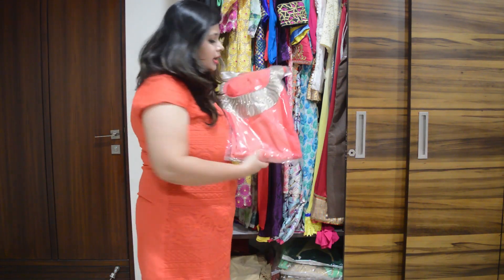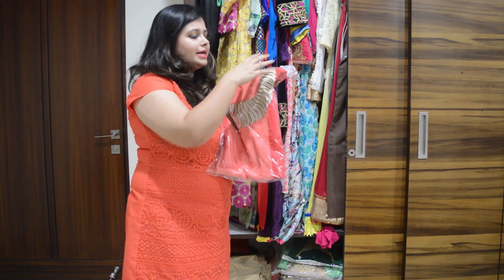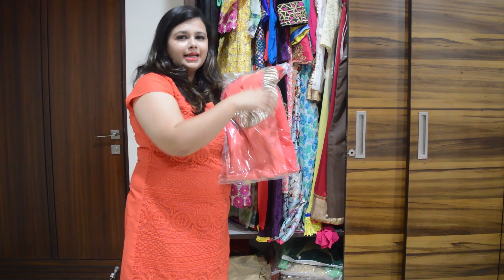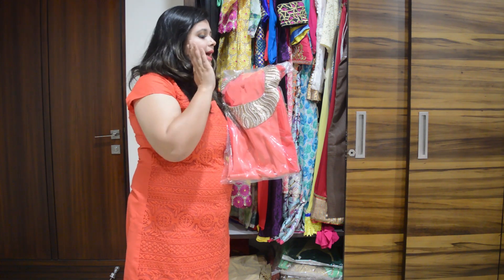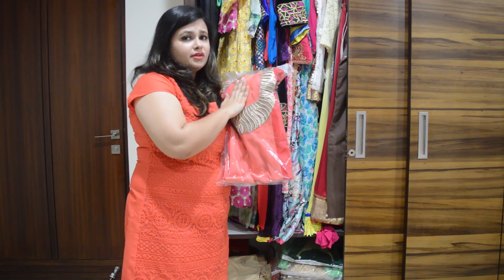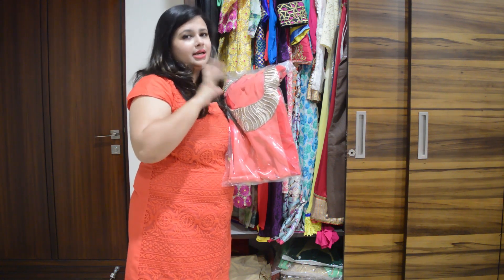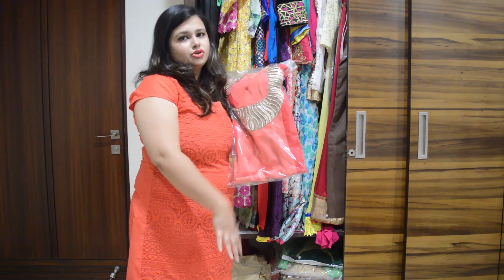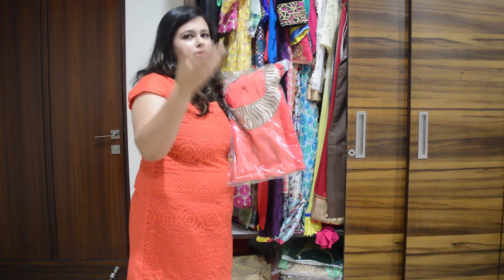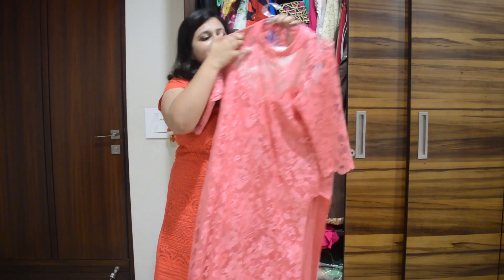Coming to my fourth outfit — this is a gown that I keep packed. It has a golden neckline which gives it a western kind of touch, and it's a very nice and comfortable option for semi-formal functions. It has two colors: peach and red — red on the sides and peach in the center — which also gives a slimmer look.